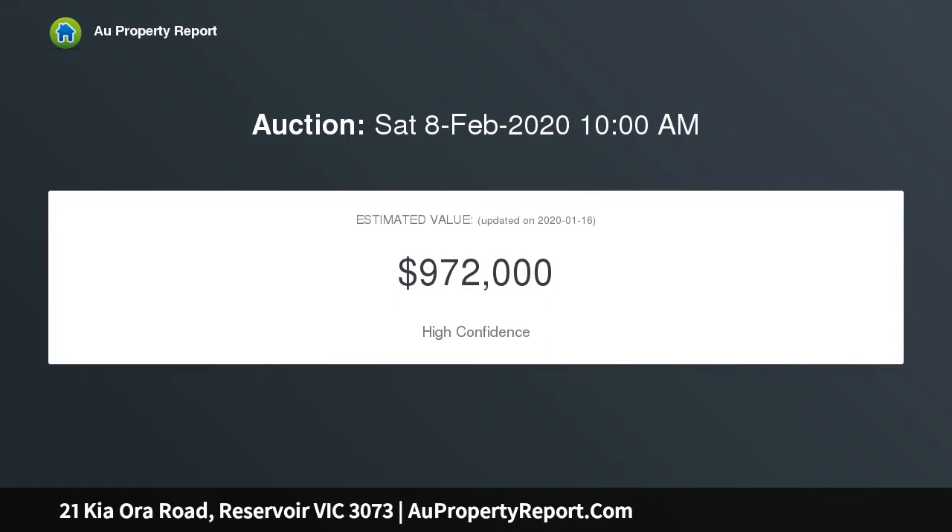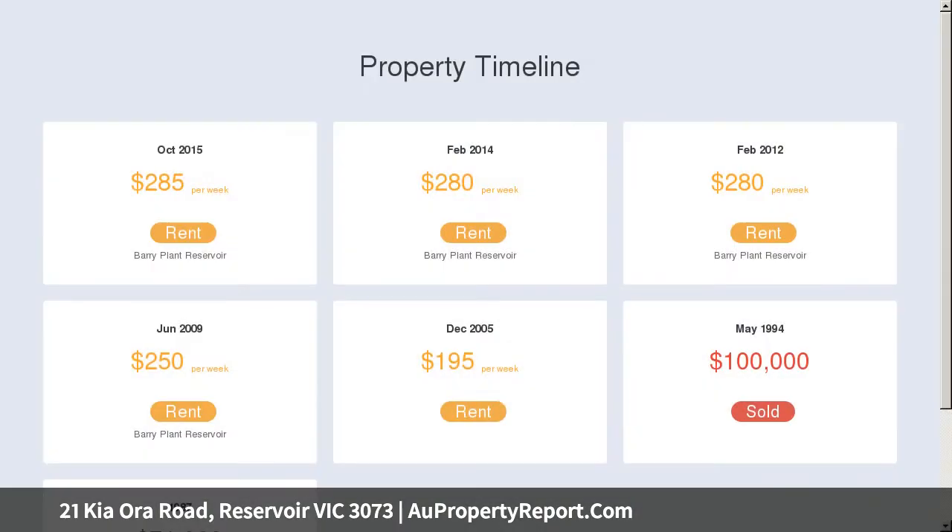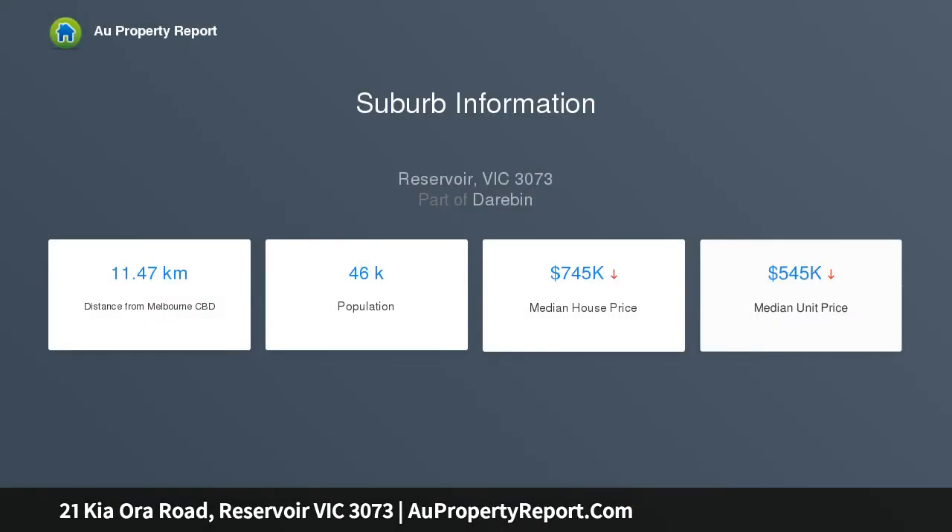The home itself currently offers three double bedrooms and central bathroom, separate lounge, kitchen meals, green laundry and sunroom. An impressively deep backyard and wide side driveway to garage further highlighting the property's generous proportions and untapped future potential.